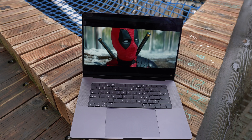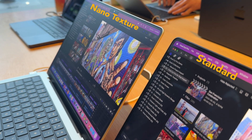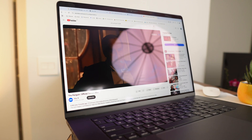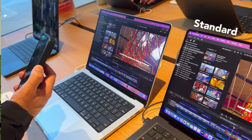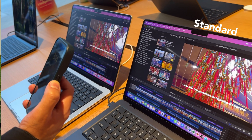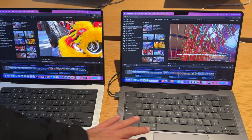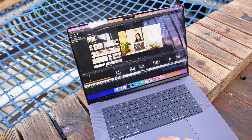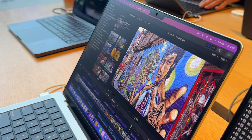A big update is the new nano texture display. I checked it out next to the standard display in store, and for an extra $150 it's worth it since it cuts down on glare and reflections. However, I wouldn't recommend it for professional photography or video editing with color grading, because it can reduce color contrast. The standard display has better contrast, and since I use it indoors most of the time, glare isn't a problem for me. If you're often outside or don't like reflections, the nano texture is a great option.